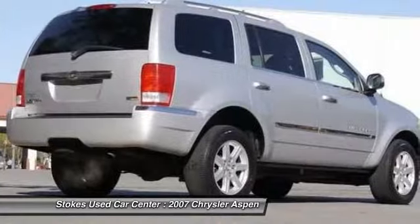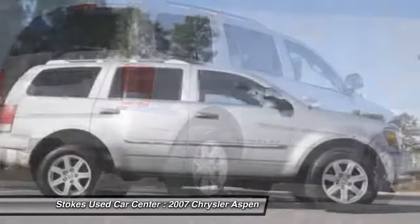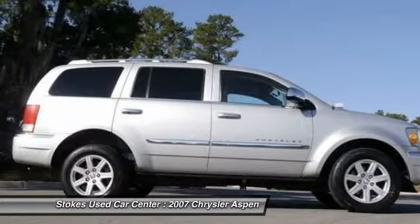Air conditioning, power steering, adjustable steering wheel, driver airbag, keyless entry, cruise control.